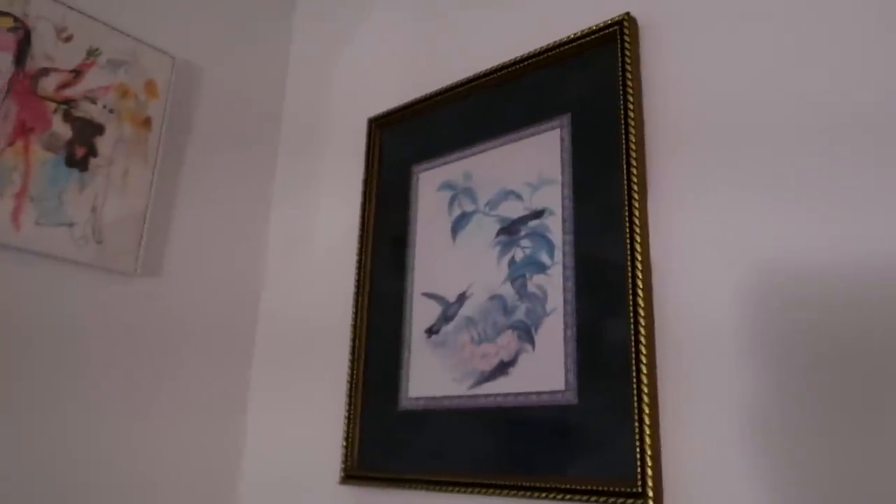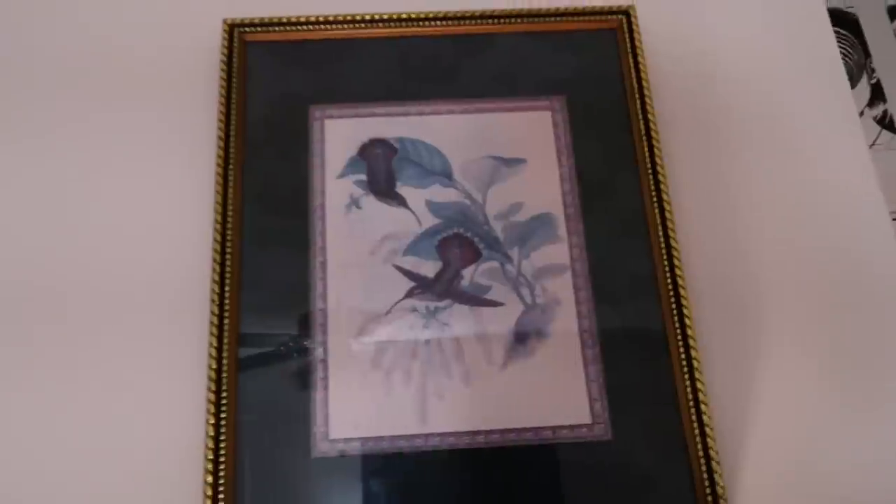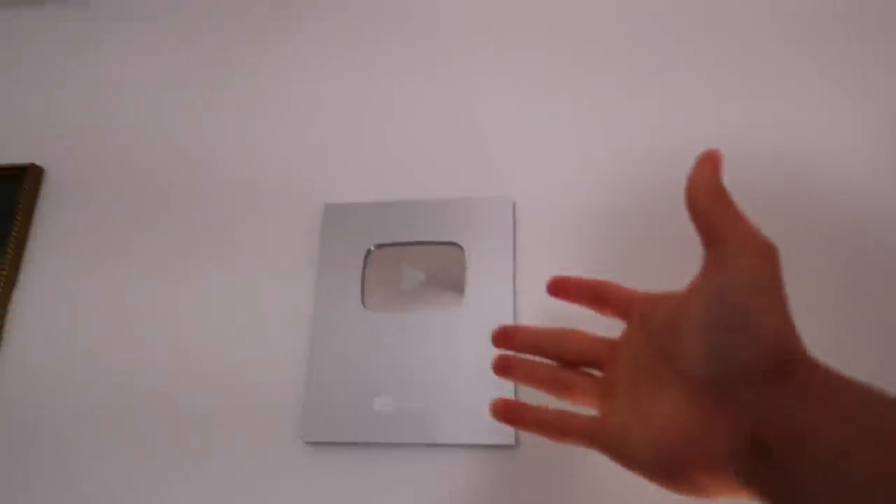This wall art I actually thrifted. They're a matching set but they look very similar at a glance — they are different though. And then we got the play button in the middle. For the longest time I didn't even have it mounted — it was just on the floor in my closet. When I needed something to put on the wall I was like, let me actually mount it.